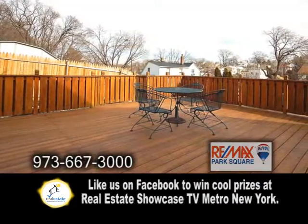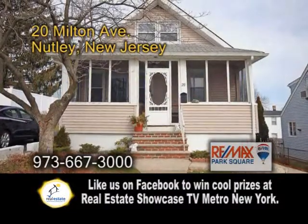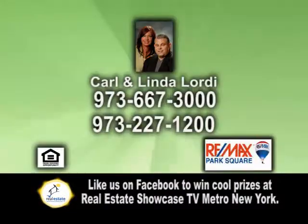Outside you'll find a huge deck to enjoy cookouts or quiet evenings. For more details, or to get your home on REMAX Real Estate Showcase TV in less than two weeks, give Carl and Linda Lordi a call.